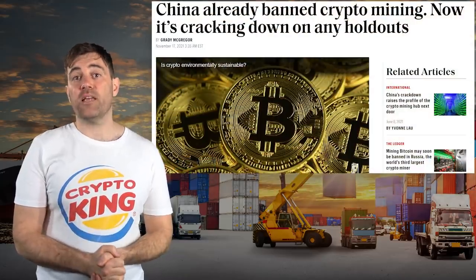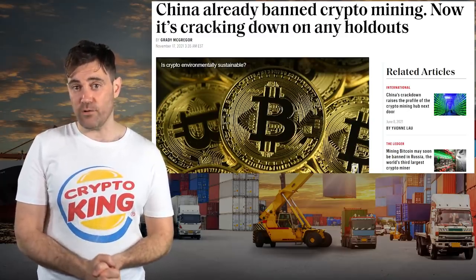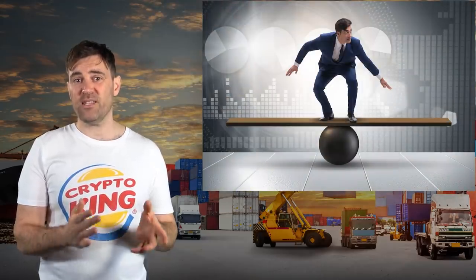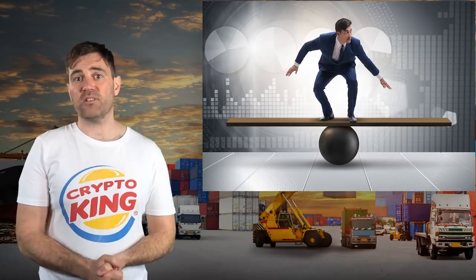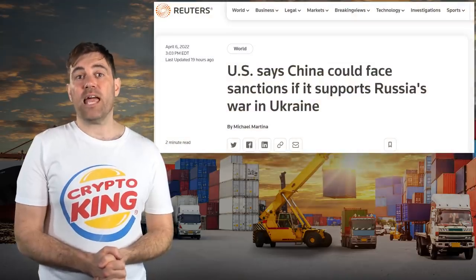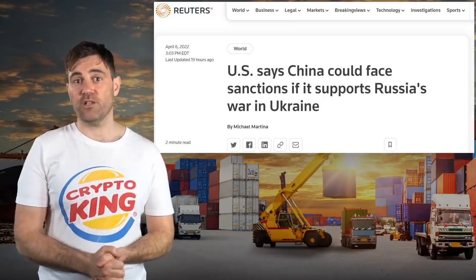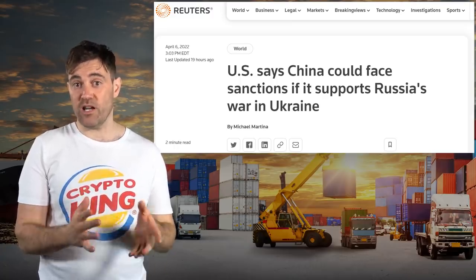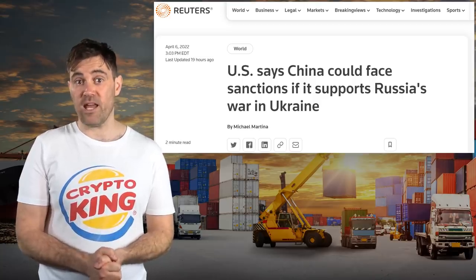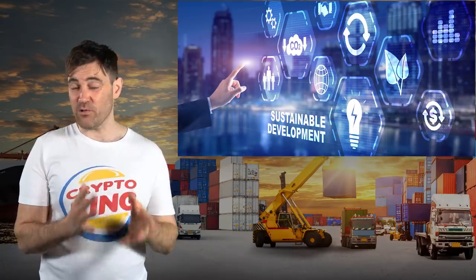My concerns about VeChain mostly relate to the extreme pressure VeChain is probably experiencing because of China's crackdown on crypto. VeChain has been dealt the difficult task of balancing the wants and needs of international institutions, Western investors, and the Chinese government. VeChain clearly has a close relationship with the latter, and this means it's probably going to be hard for the project to receive adoption in Western countries, especially since some of them are starting to accuse China of being complicit in Russia's invasion of Ukraine and are even threatening sanctions. From where I'm standing, it looks like VeChain's pivot to sustainable development is the project's way of walking this increasingly fine line.